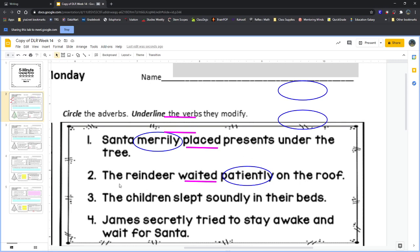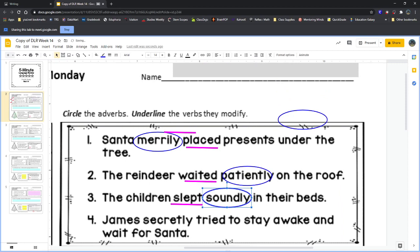Number three: 'The children slept soundly in their beds.' 'Slept' is the verb telling us what the children were doing. The adverb describes how they're sleeping — they're sleeping soundly. Even though the word 'sound' is in it, 'soundly' doesn't mean they're making noise. Soundly means they're having a very good sleep — not tossing and turning, not waking up all the time. It's a very good, very deep, very restful sleep.